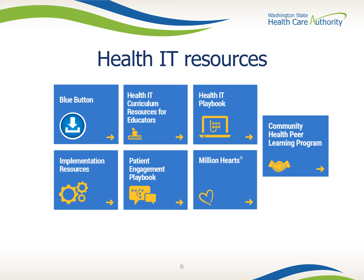Implementation Resources is content submitted and rated by care communities. The Patient Engagement Handbook is a compilation of advice from providers where health IT and clients intersect. This page also includes archived information about the Million Hearts Campaign and community health learning programs.